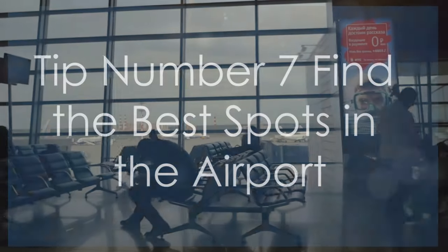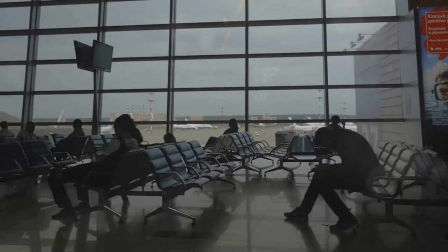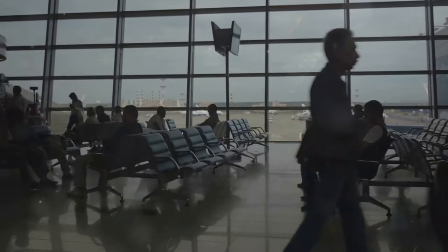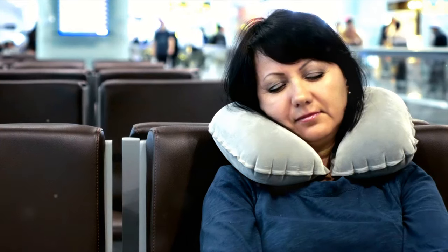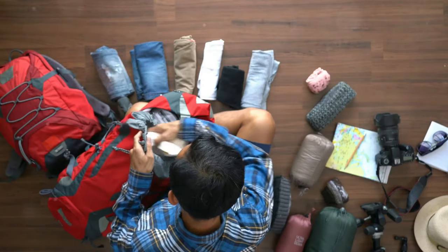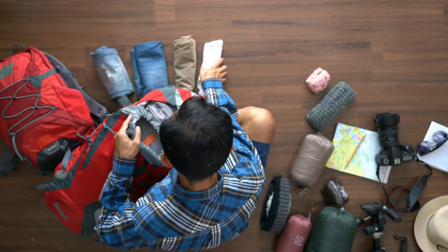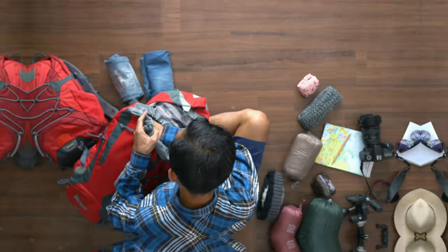Tip number seven: find the best spots in the airport. Research your airport ahead of time to identify the best places to rest, relax, or pass the time. Websites like Sleeping in Airports offer insights into comfortable seating areas, quiet zones, and even sleep pods available in various airports. Knowing where to find these spots can enhance your comfort and make your wait more pleasant.